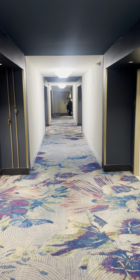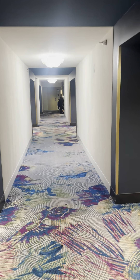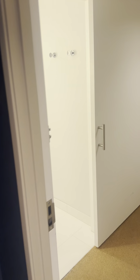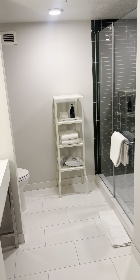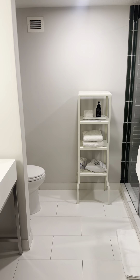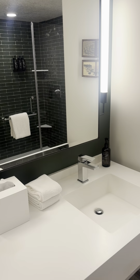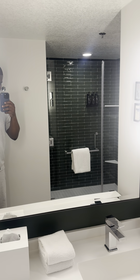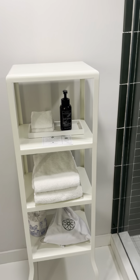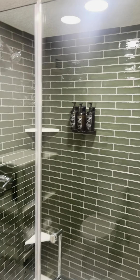I want to do a review on the Park MGM hotel standard room. When you walk in the doors, you have the bathroom to the left — sink, mirror in the middle, a tray with some amenities, and a stand-up shower.